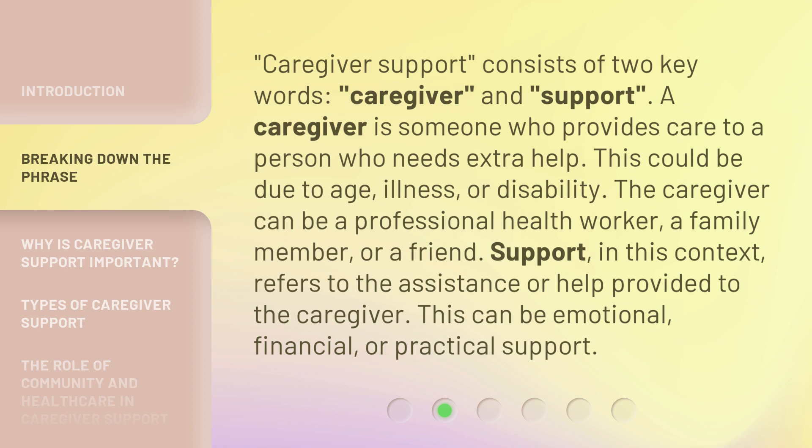Support, in this context, refers to the assistance or help provided to the caregiver. This can be emotional, financial, or practical support.